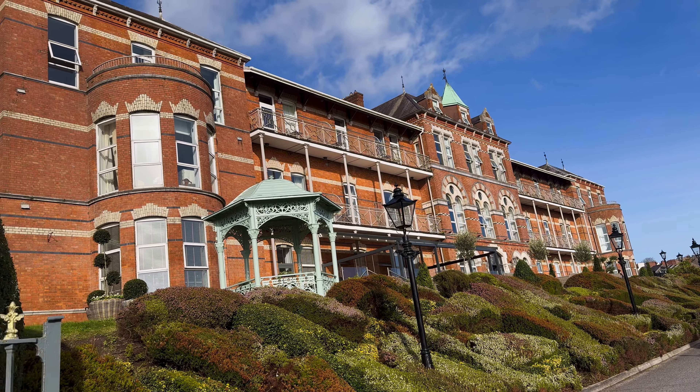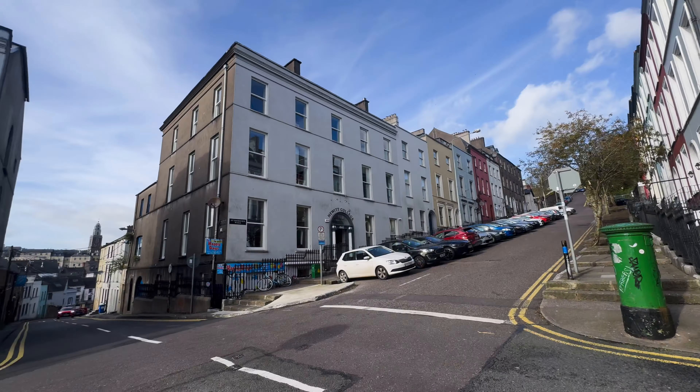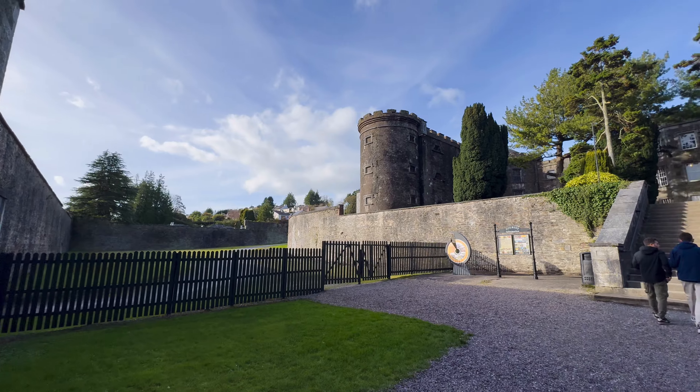After a two-and-a-half-hour train ride, we're now south in a city called Cork. There's definitely quite a bit of change in elevation — it almost looks like you'd be running downhill from your bedroom to your living room. Cork is the second largest city in Ireland, only second to Dublin in population. After a two-mile walk, we arrived at the Cork City Gaol — what we pronounce as 'jail' or 'prison' — and it's now a museum.